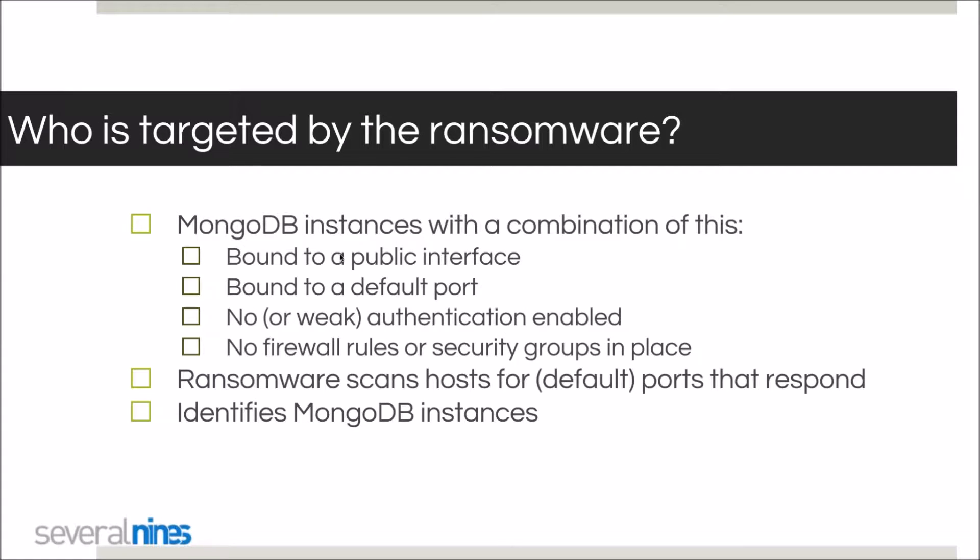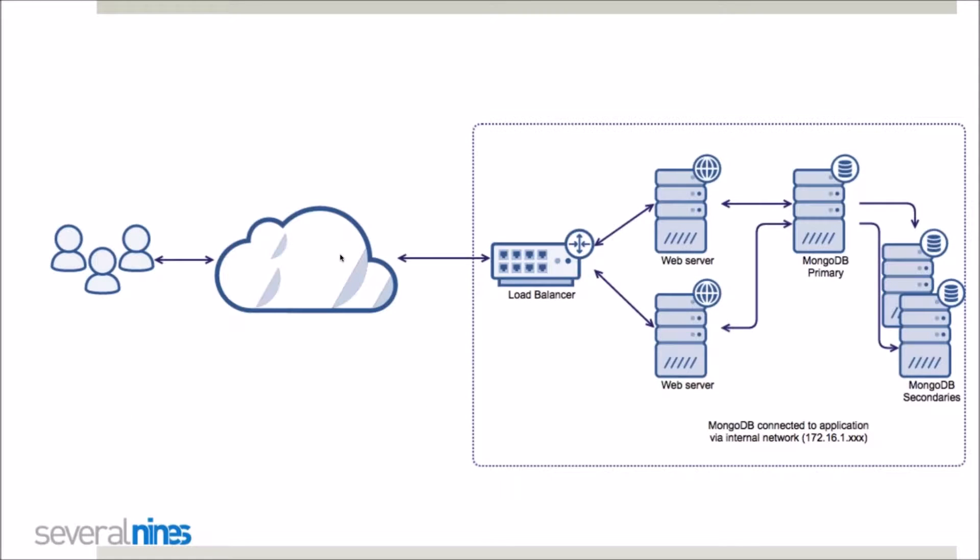Who is targeted by this ransomware? MongoDB instances that are bound to a public interface, running on a default port, have no or weak authentication, or have no firewall rules or security groups in place — meaning they're publicly available. The ransomware scans for hosts on default ports, and also non-default ports. If they give a MongoDB response, it identifies those as MongoDB instances.